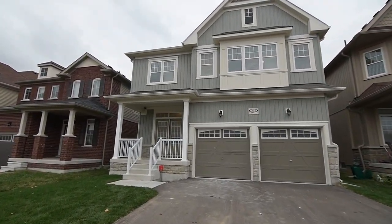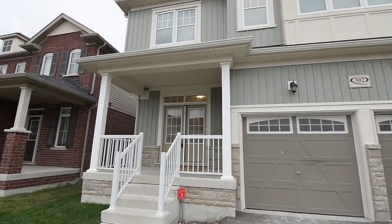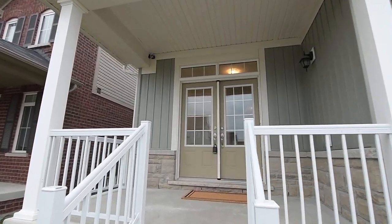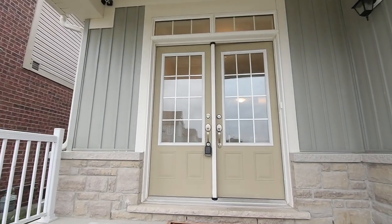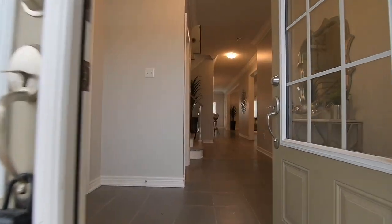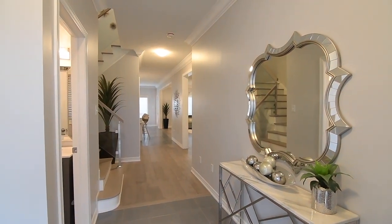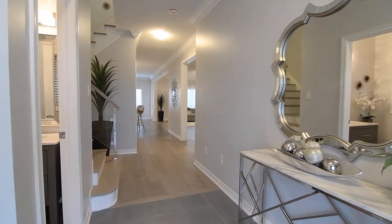The covered front porch has a glass panel double door entry with a transom and welcomes you into a newly renovated home with an open concept main level, four bedrooms, four washrooms, and beautiful upgrades throughout. A double coat closet is found off the spacious ceramic tiled foyer, as is a powder room with a furniture style vanity, which maintains its privacy from the principal family and entertaining spaces.